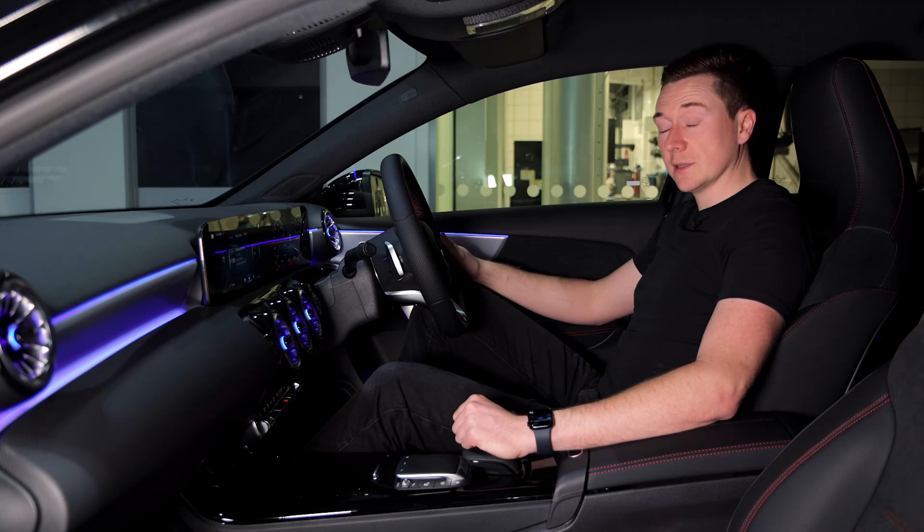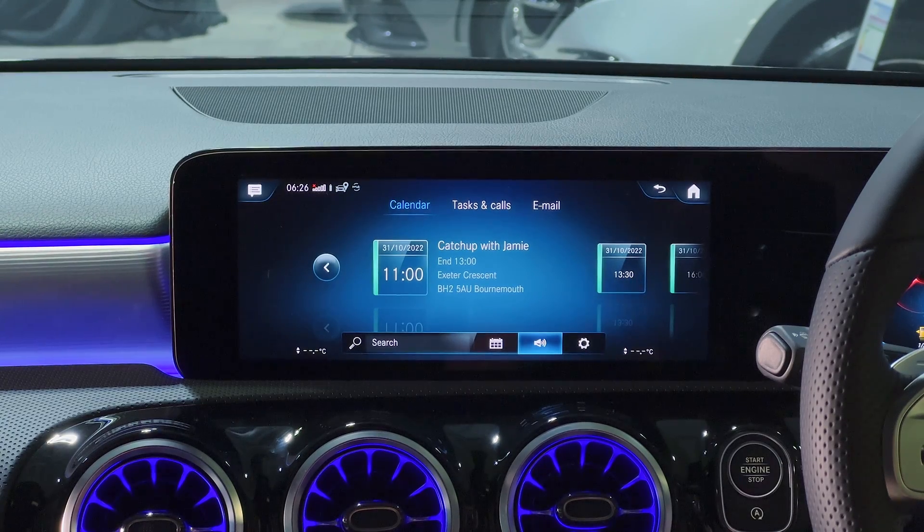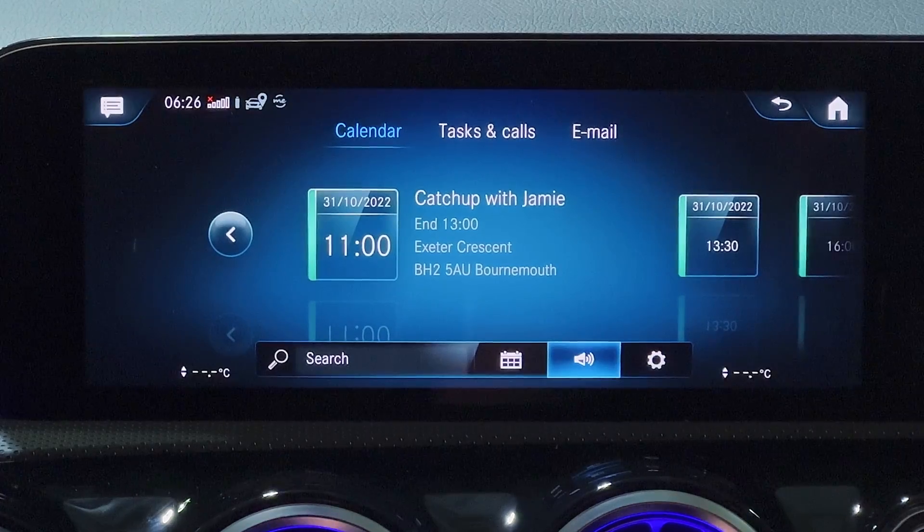The view after this is quite simply a readout of your entire day. If you're tight for time and you jump in the car, just hit that button and it will literally read out all of your appointments in order.